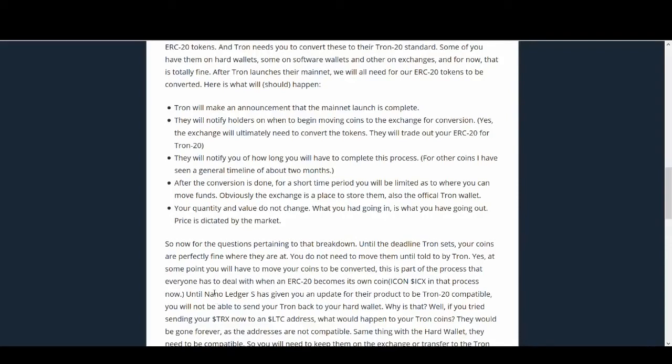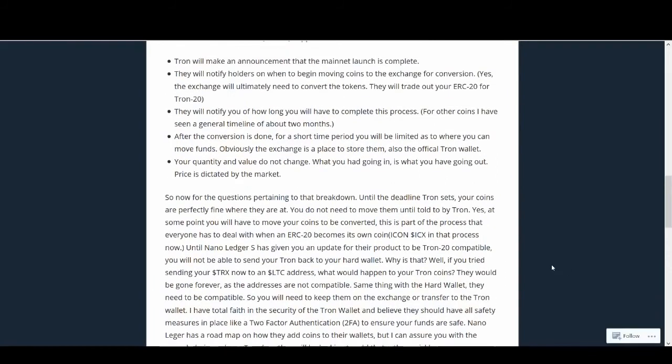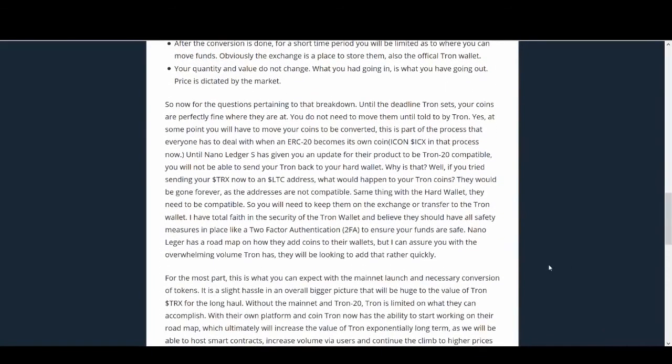It is not yet certain how long you'll have to wait before you can hold Tron on a hardware wallet again, since hardware wallets are more secure and many people use them. We'll have to wait for information from Nano Ledger regarding hardware wallet compatibility with TRX20 before we can start moving it back.